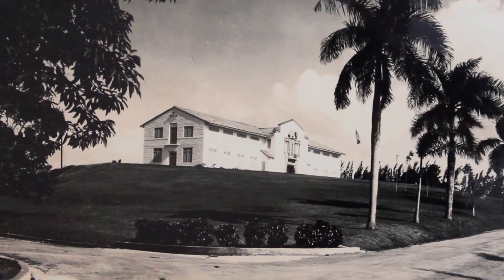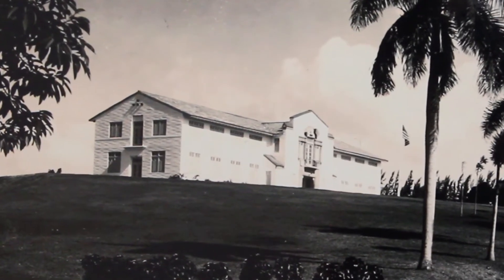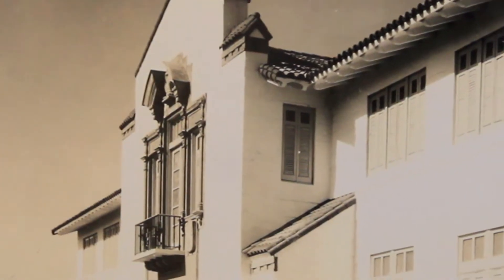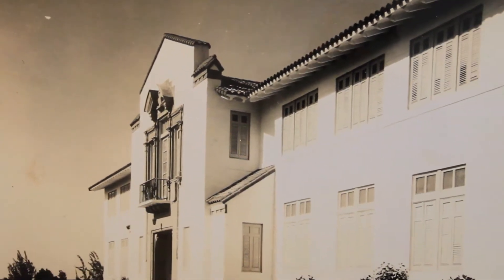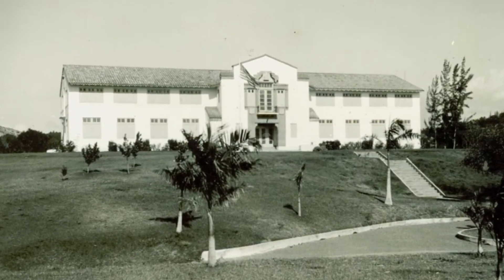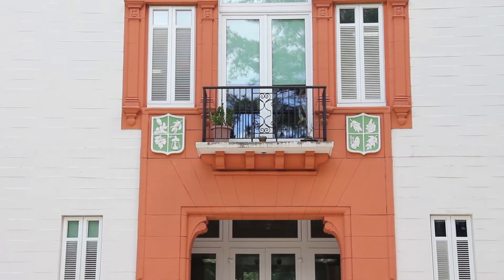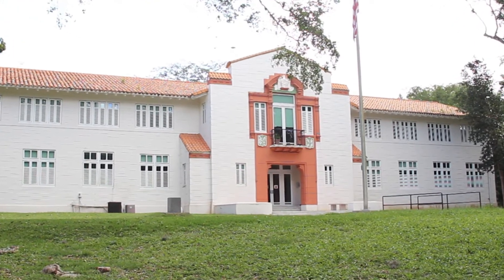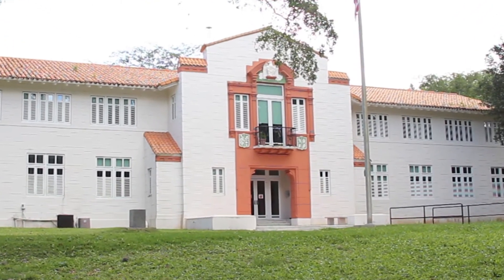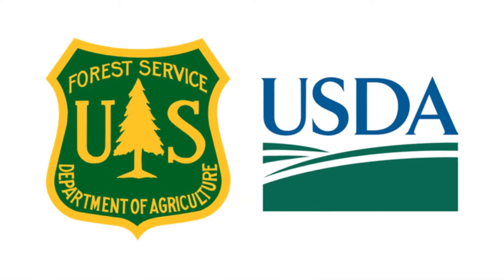The Institute of Tropical Forestry Headquarters building was designed by Ellis Groban using characteristics of the Spanish Revival style. It was built between 1939 and 1942. These facilities were determined eligible as part of the National Register of Historic Places by the State Historic Preservation Office. It became the signature building of the USDA Forest Service in Puerto Rico.